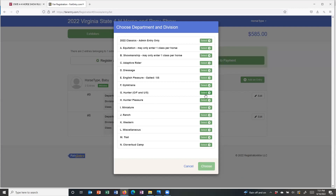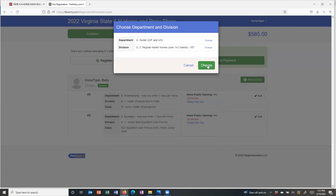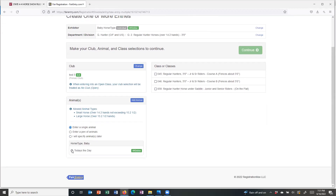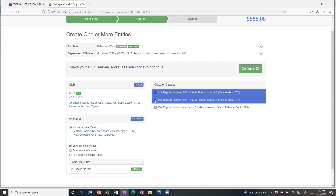This horse is going to be my hunter over fences horse. I'm going to do regular hunter horses — Course A, Course B, and the under saddle class.